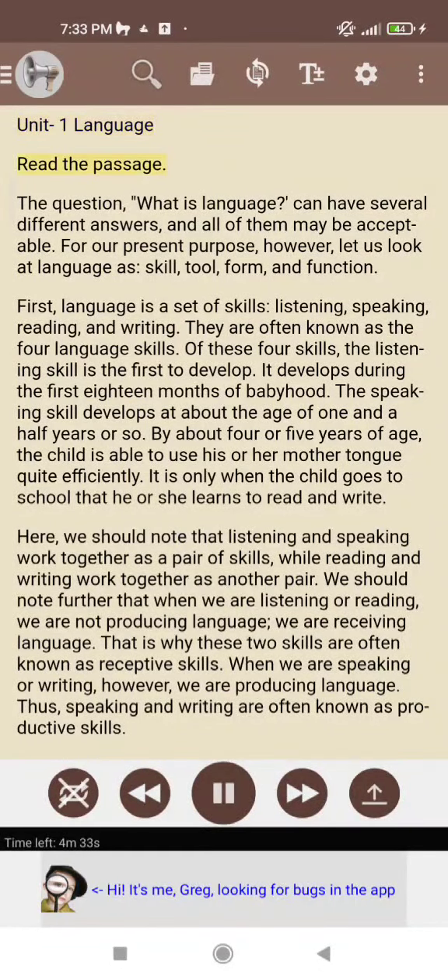Unit 1: Language. Read the passage. The question, what is language, can have several different answers, and all of them may be acceptable.